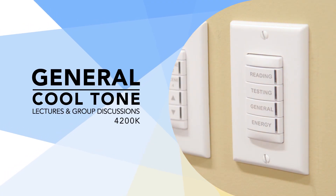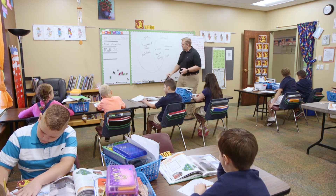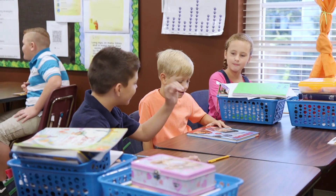General mode's cool white light heightens attention, ideal for focusing on standard classroom work such as lectures and creative group discussions.